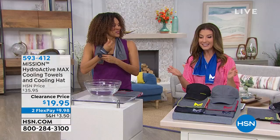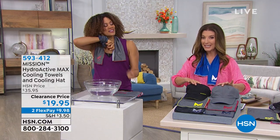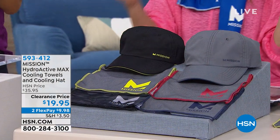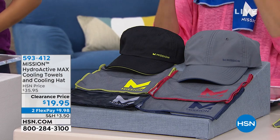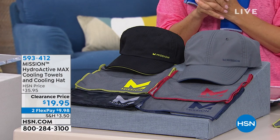They're gonna keep you cool all summer long. Here's what you're getting: a three-piece set — two of the towels and a cooling hat. The technology is built right in. Once you get it wet, it cools you instantly. It activates while you sweat, so don't let the hot weather stop you from all your favorite activities.